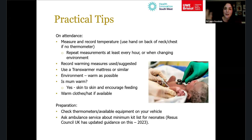Before attending these jobs, check whether you have the right thermometers and equipment on your vehicle. There is now a minimum kit list for neonates — updated by the Resuscitation Council last year — so check whether your ambulance service's equipment matches that list and what's optimal for promoting normothermia.